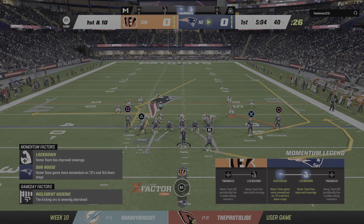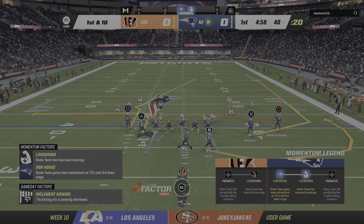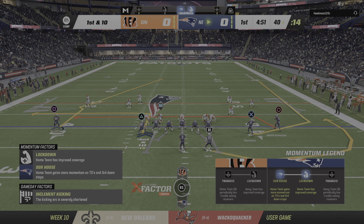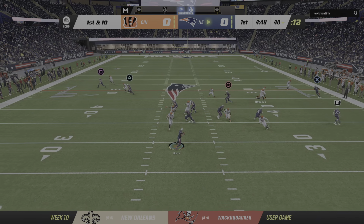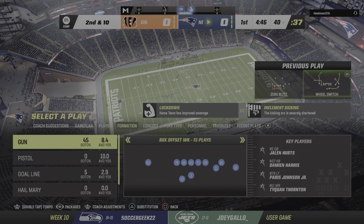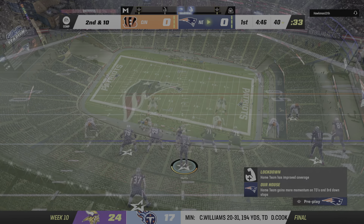Back-to-back good plays have them on the move on first down. Now back to throw, and seeing no options, he just tosses this one away incomplete. That'll bring up second down. The Patriots at 4-5, a game under .500.